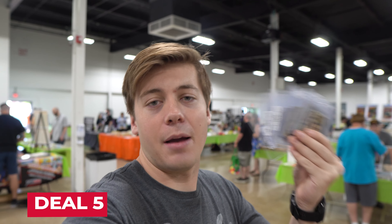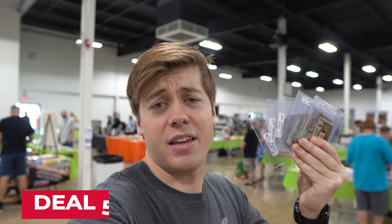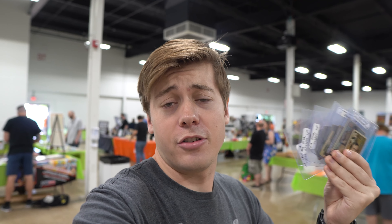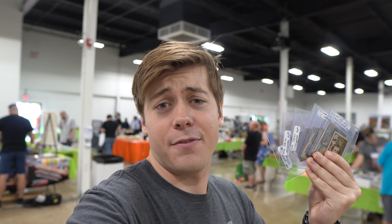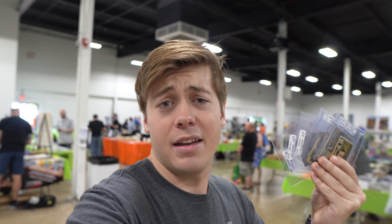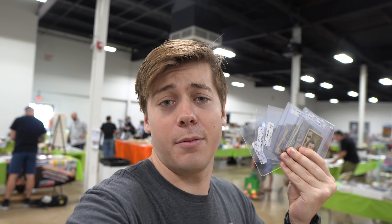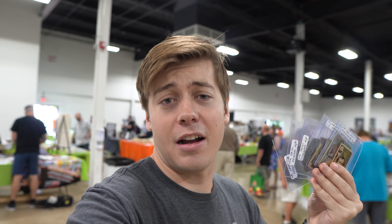I'm going to combine two deals in one. I grabbed this stack for $60, really headlined by this Edgar Allan Poe — an 1800s card by Duke. There's also a Ray Robinson from 1951 Ringside, and some soccer cards from the 1930s. I'm not a soccer expert by any means, but I talked to friends who know soccer and they said these were a grab.